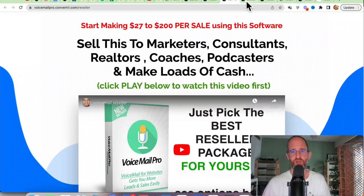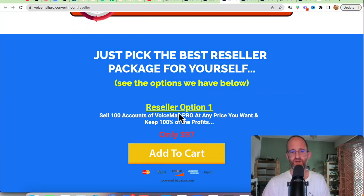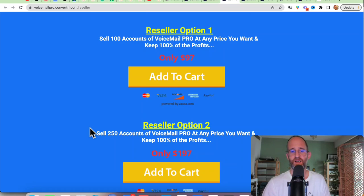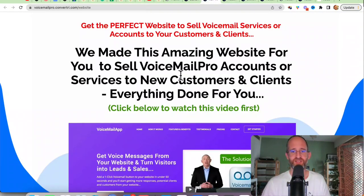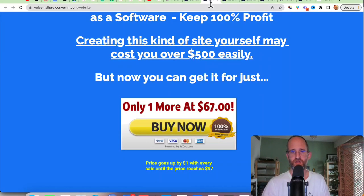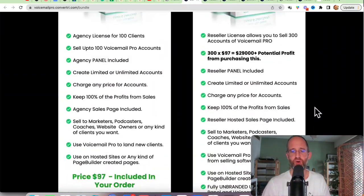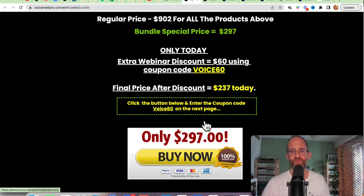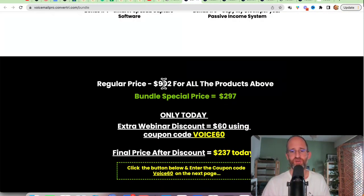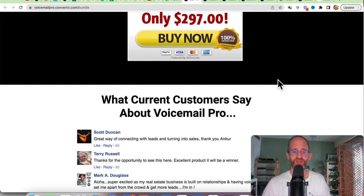Then there's the reseller license, where you can actually sell this to different people. You can sell 100 accounts of the pro version at any price you want, or 250 accounts for more to sell. There's also an agency version where they've made a website for you to sell Voicemail Pro accounts on. You can go through the sales funnel like that, or you can click on the purple link on my bonus page to get a bundle discount — everything included. With a discount code you can bring the price down to $237. Normally it would be $902, but you pay $297 and then apply the discount. It's up to you whether to go through the sales funnel or get the bundle discount.